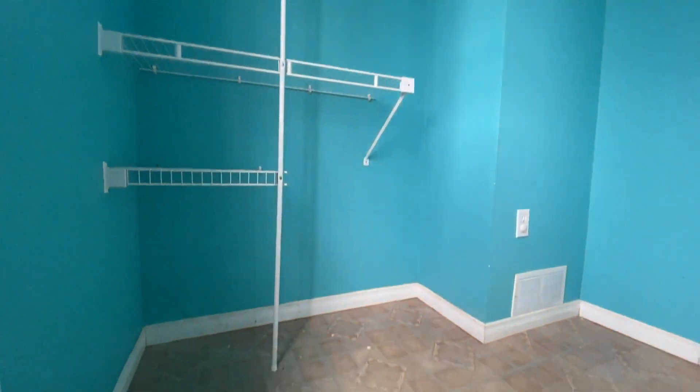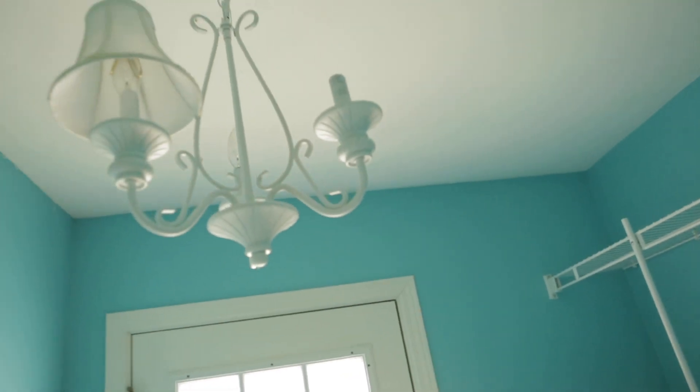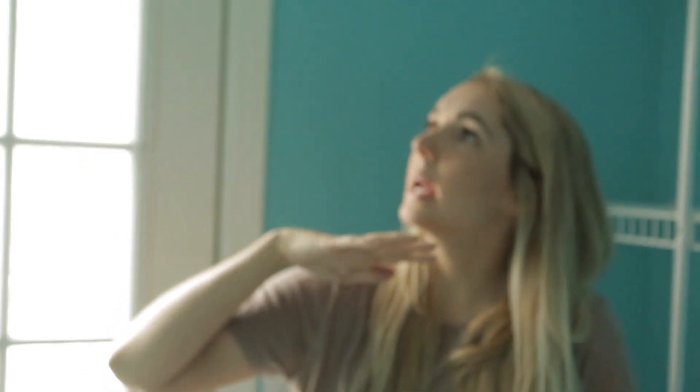Plans for this space include a built-in bench here. We are going to do a floating bench, baskets underneath. Up here we are doing hooks, new flooring, a funky painted door. This light fixture is out, and we are covering up this bulge with vertical shiplap.